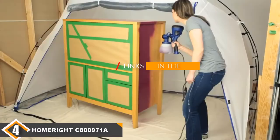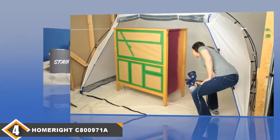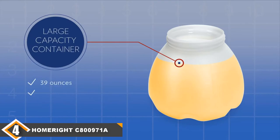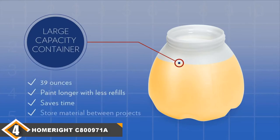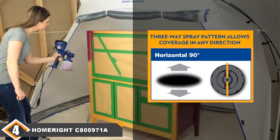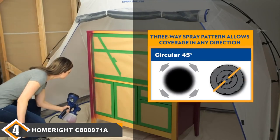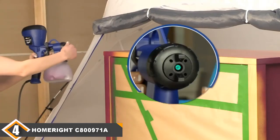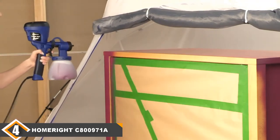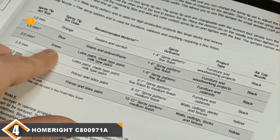Next at number four, we have the HomeRight C800971 handheld paint sprayer. This is the newest type of handheld spray device in the HomeRight series, very suitable for painting furniture, cabinets, and walls. It is very lightweight, comes with HVLP technology, and a powerful motor turbine, saving you time when sealing thicker paints. It comes with a total of 60 spray sizes for completing projects on various surfaces, and is suitable for both oil and water-based substances, including lacquers, stains, enamels, and varnish.